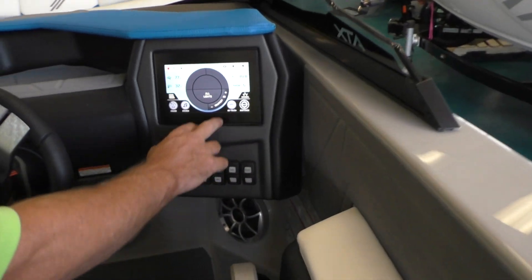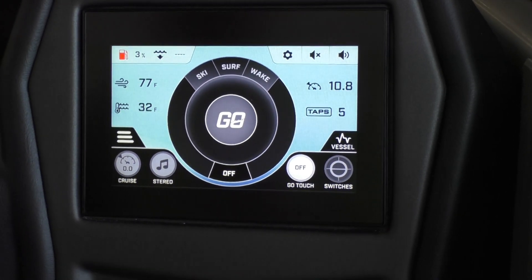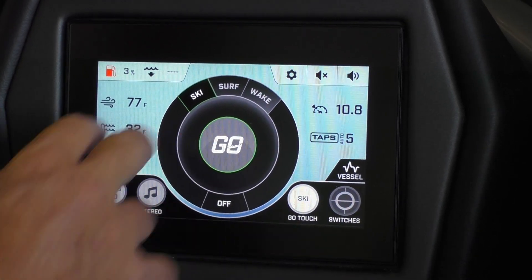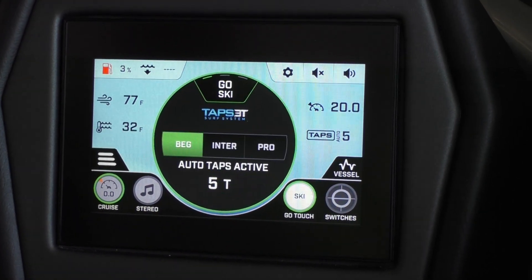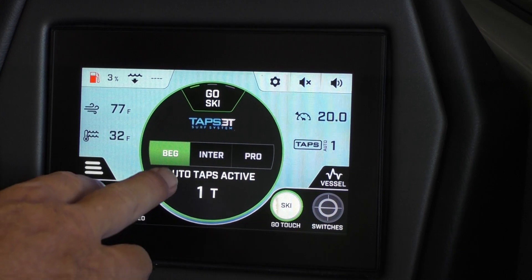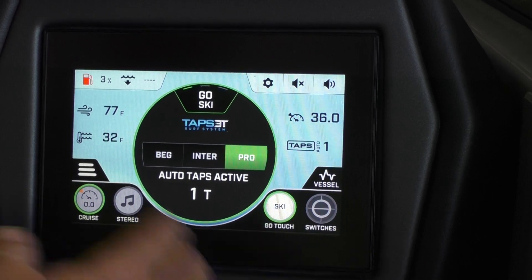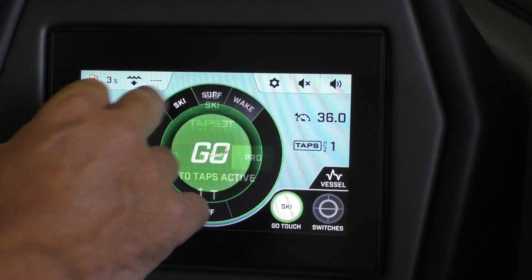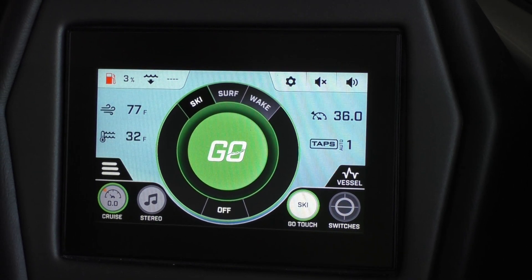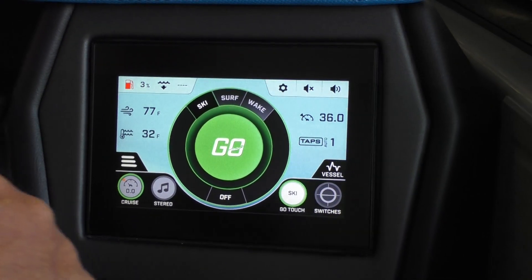The last and best part about this system is the GO system. When you're getting ready to ski, surf, or wakeboard, all you have to do is go to the GO system, hit which activity you're going to do — say ski — and hit Go. It's going to ask you what level, and each level has a certain speed and TAPS setting associated with it. Beginner is 20 miles an hour, intermediate is 30, pro is 36. You hit Go, your speed is set to 36, your TAPS is set for the best optimal wave for a slalom skier, you hit the speed up to 36, and you're set and going.